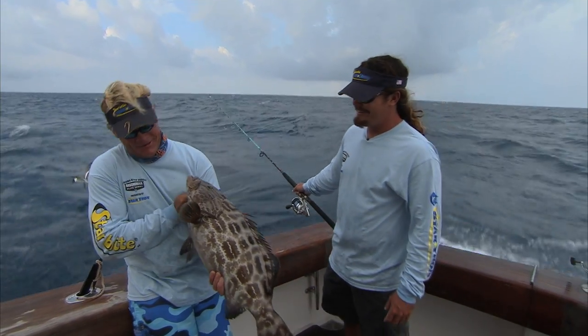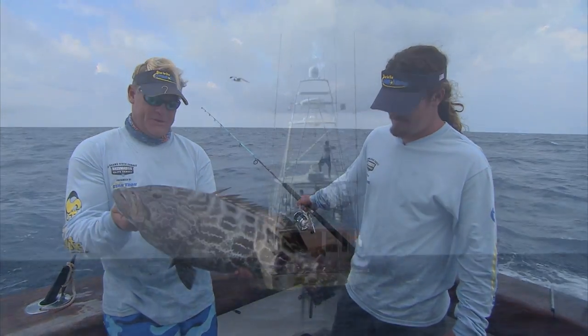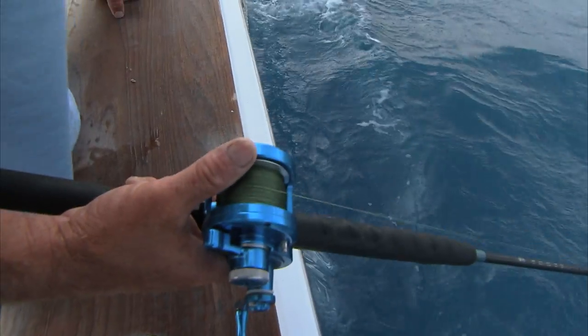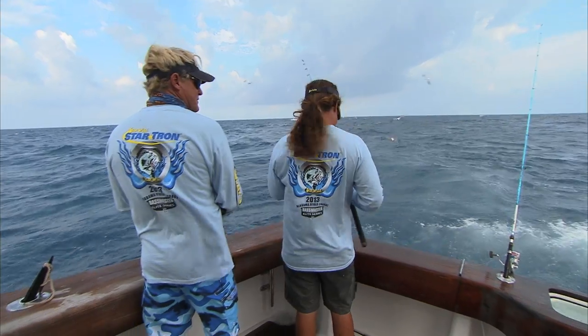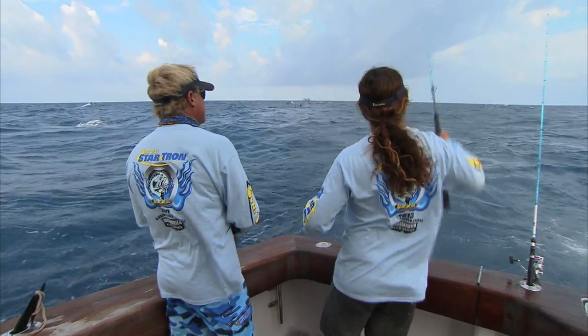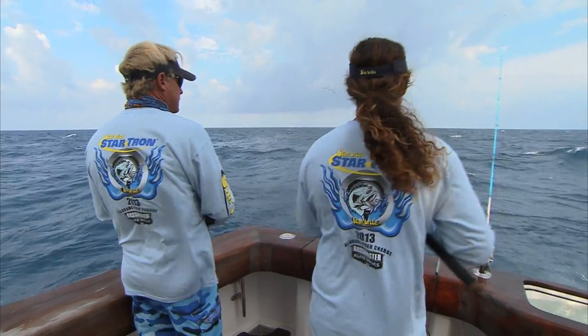That's a nice one. Get down there where Mr. Big lives. That was wild — grouper up on the surface in 90 feet of water. They'll come right up. I've seen them up at a hundred feet, ten feet under the boat, just looking at him.